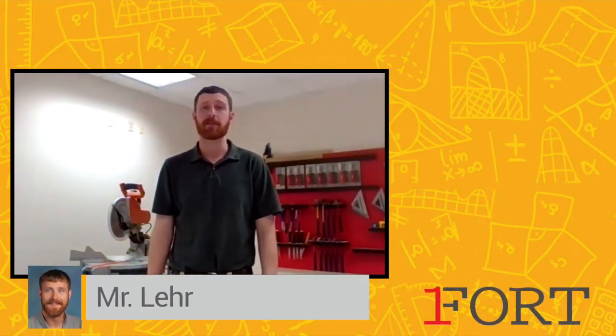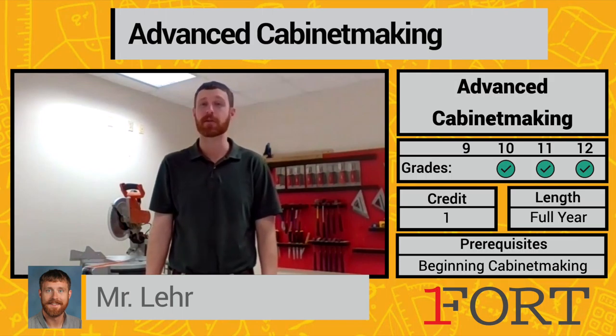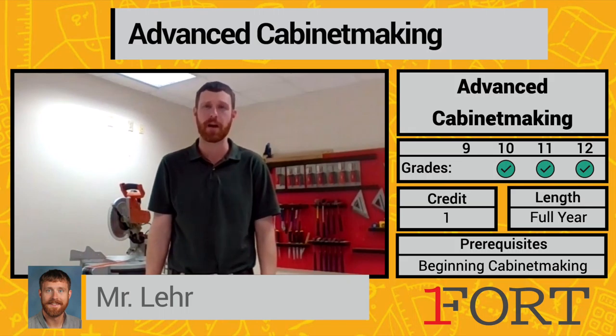Hello again, it's Mr. Lear to talk about advanced cabinet making. Advanced cabinet making is a year-long class versus beginning cabinet making being a semester-long class. In this year-long class we do a dual credit through Madison College, so you get two credits at Madison College towards their woodworking program.